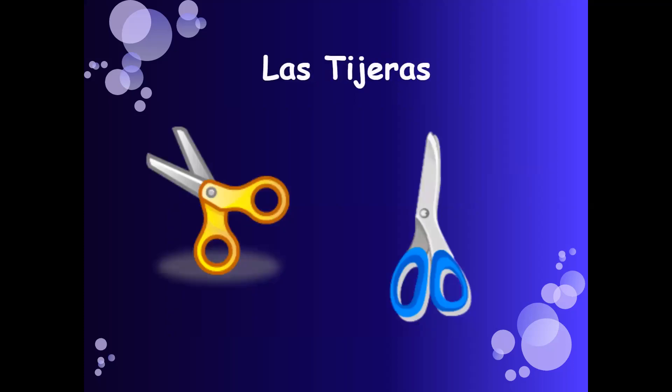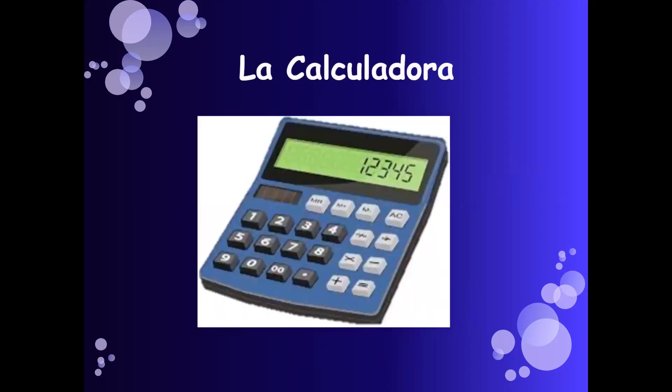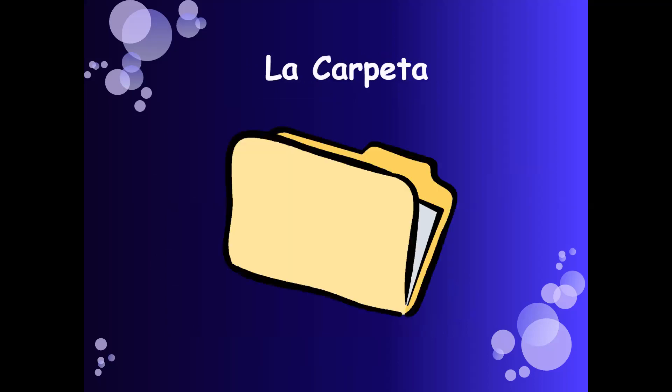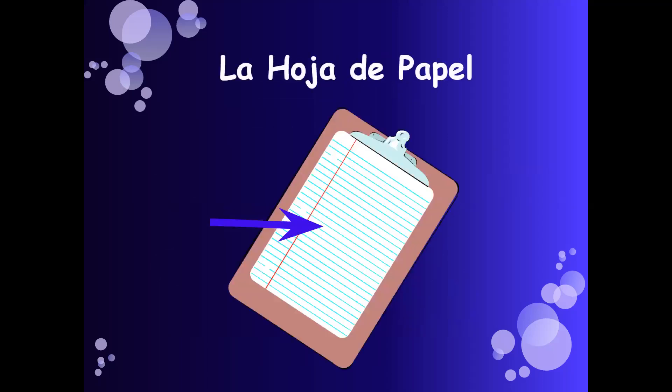Las tijeras — scissors. El marcador — marker. La calculadora — calculator. La carpeta — carpet. La hoja de papel — a sheet of paper.